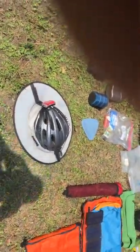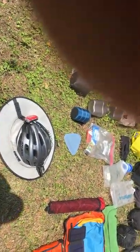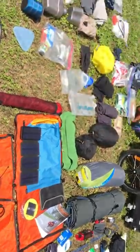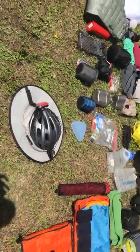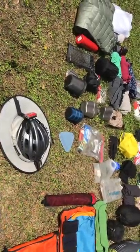My helmet has both a headlight and a taillight — they're USB rechargeable and can be charged off the solar-powered battery. It also has the Debrim, which is a game changer. It has kept so much sun off my head and neck over the years — it's just unbelievable.